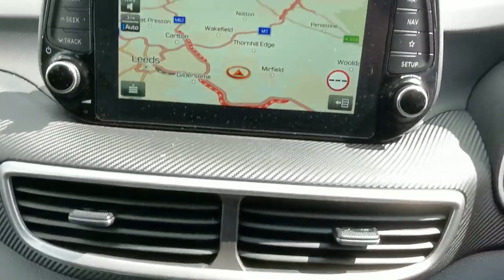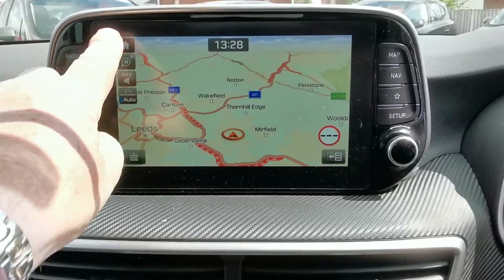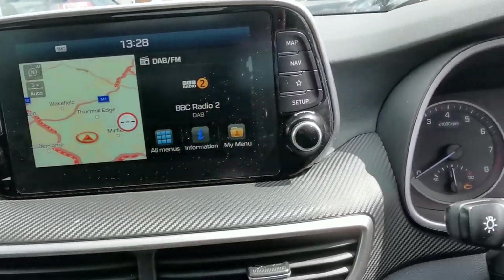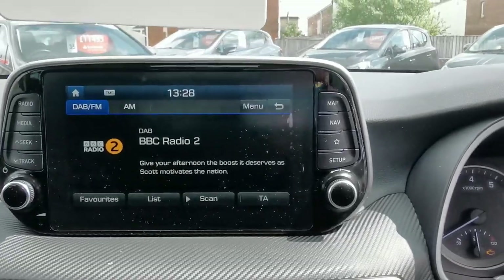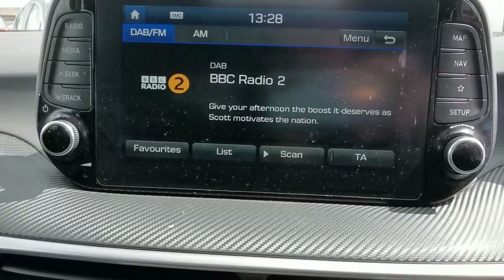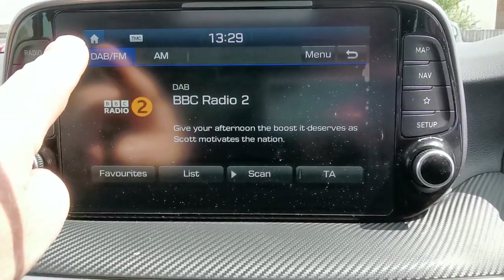You have dual climate control and a touchscreen media system with full-screen navigation. The home page features radio with AM, FM, and DAB bandings, plus Bluetooth connectivity so you can play music from an external device.